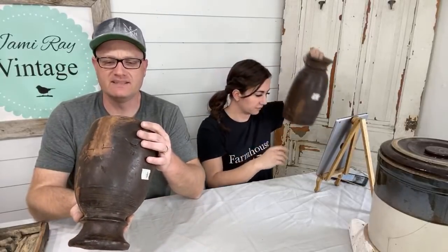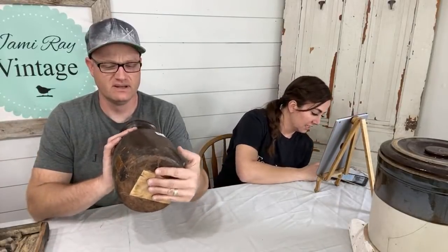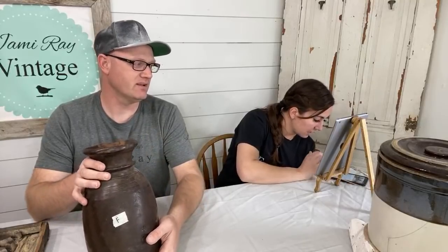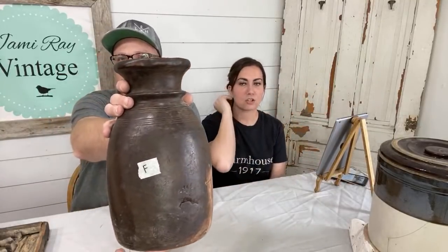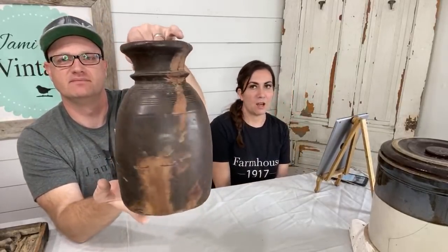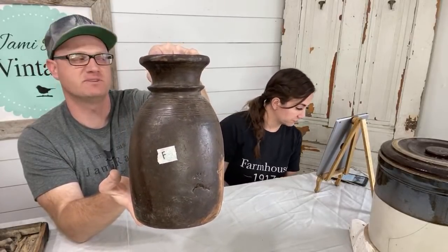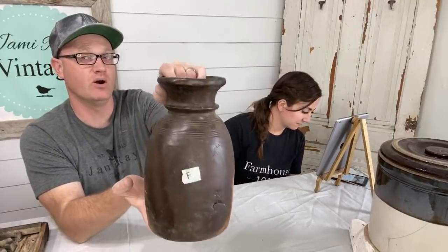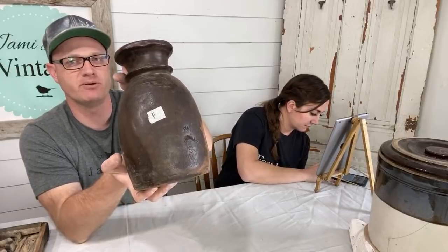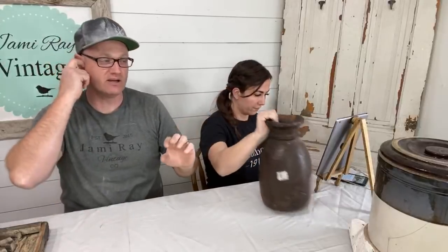Jamierayvintagehome.com. Disclaimer: I don't know if they're still watertight. All right, so this is F. Yes, we can ship stencils to Canada — you have to go to jamierayvintage.com, that's a separate website. JamieRayVintageHome.com is for home items, and JamieRayVintage.com is where you get paint and crafting products. Jugs are all out.